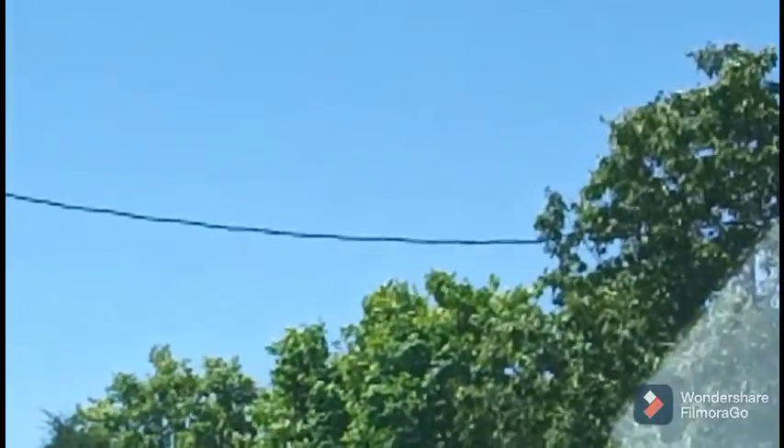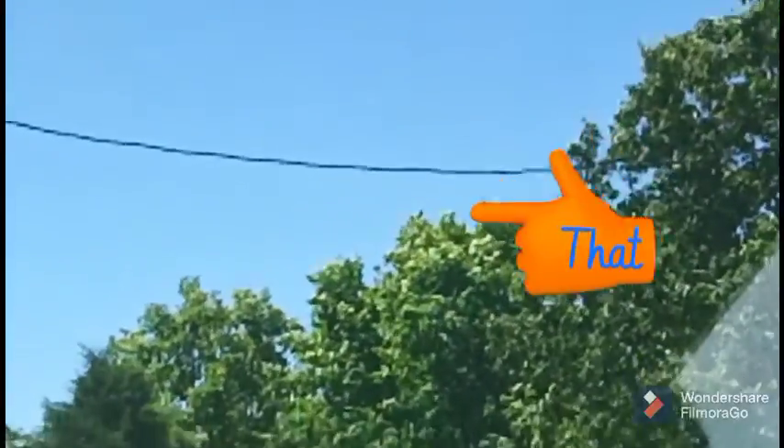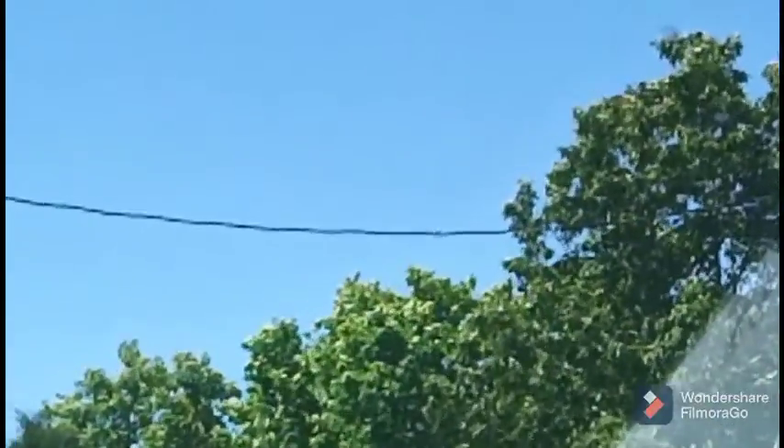I don't know if you can see it or not, but there's a little bitty tiny birdie sitting on the electric wire. Tiny, tiny — that's as close as I can get. That's a hummingbird.